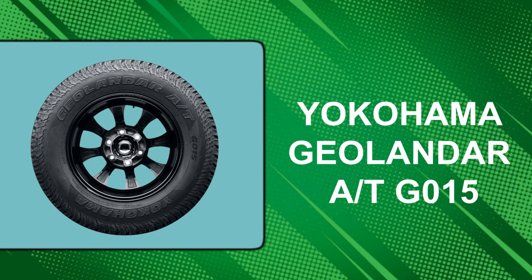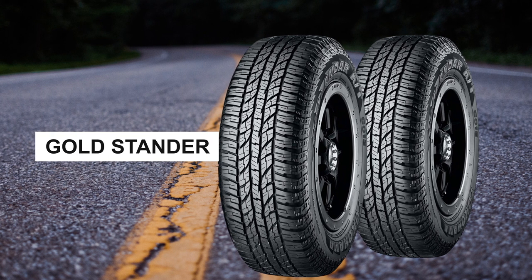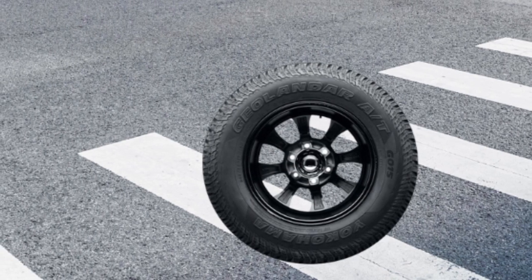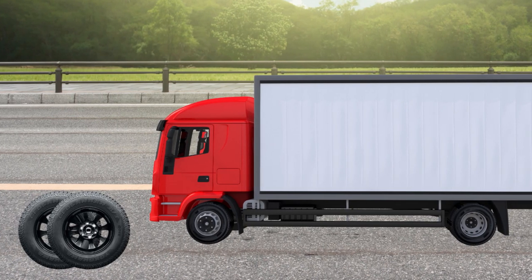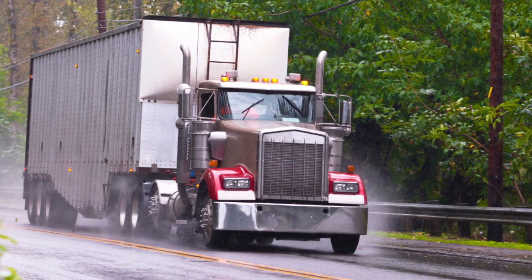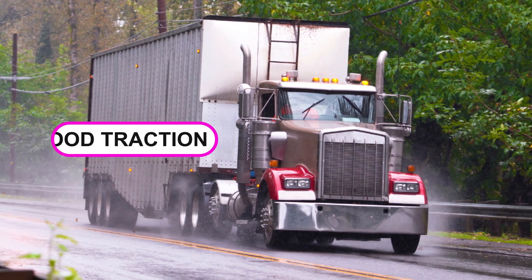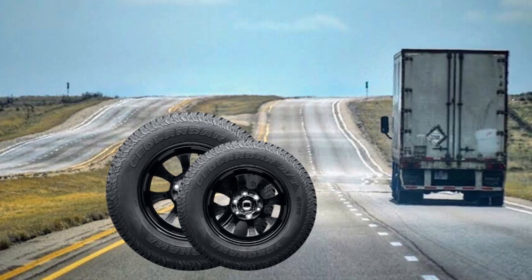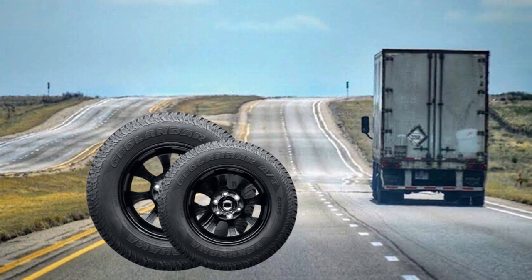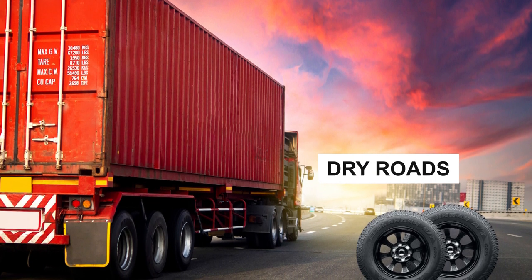At number 3: the Yokohama Geolandar AT G015. The Geolandar AT G015 has become the gold standard in the all-terrain category lately, thanks to its combination of excellent on-road performance and usable off-road traction. Although not very aggressive, Yokohama's all-terrain tire still works very well on hard-packed surfaces such as dirt and gravel, and it even works well when those surfaces are wet. On the road, the Geolandar AT G015 is one of the best all-terrain tires, with solid steering, excellent drivability, excellent lateral grip, and strong braking on dry roads with good behavior at the limit.